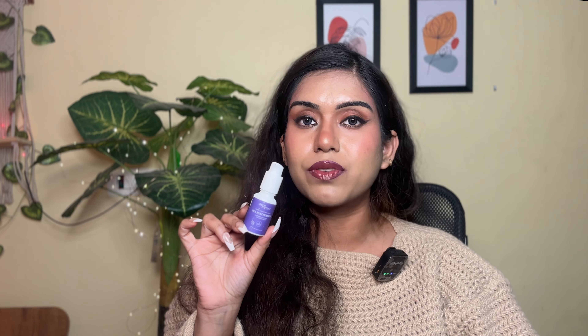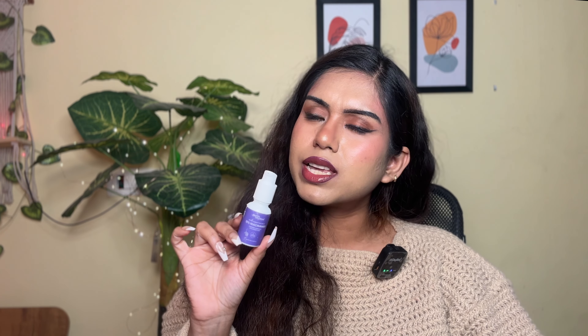Next is the 10% Niacinamide Serum from Earth Rhythm — and I'm not a very big fan. It's easily skippable and not that potent. I've been loving Plum's Niacinamide and Rice Water Serum much more. This one is a slight disappointment. The bottle is tiny — I couldn't even use it long enough to see changes before it ended. I was using it day and night, even after shaving my face, and I'm just not the biggest fan. The price point is also not justified — it's 549 rupees for only 15ml, and it does not deliver miraculous changes. Skippable.